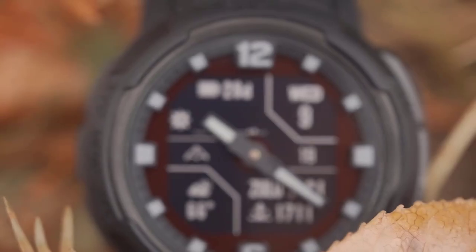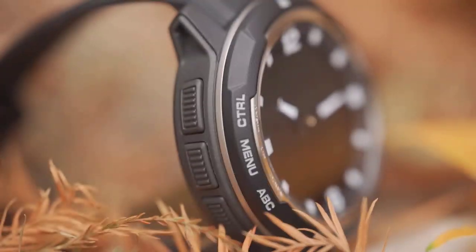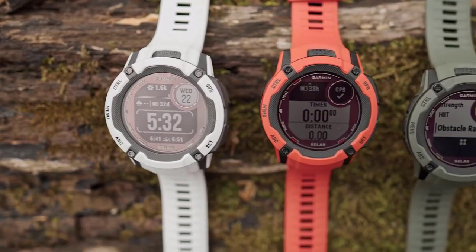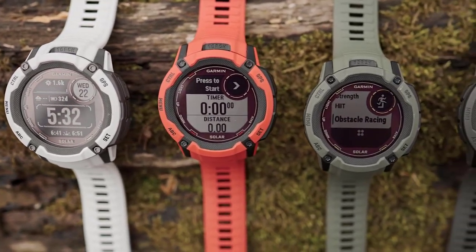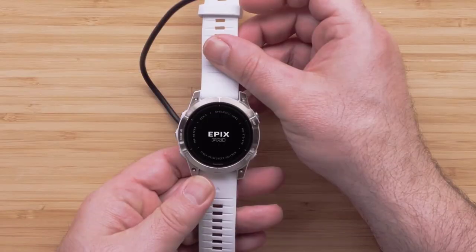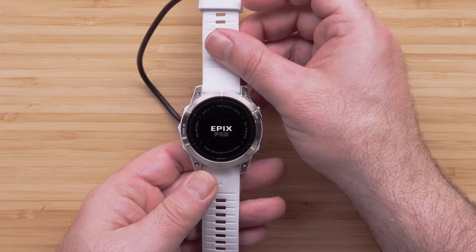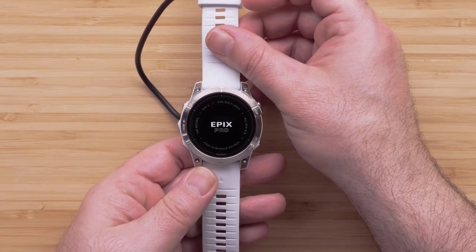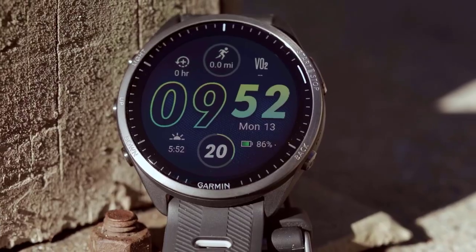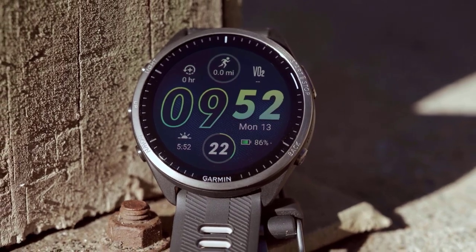Welcome to the future of wearable technology, where innovation seamlessly integrates with your lifestyle. As we enter 2024, the world of smartwatches continues to be led by one of the most renowned pioneers in the field, Garmin. With a rich history of producing cutting-edge devices that blend style, functionality, and performance, Garmin has consistently pushed the boundaries of what a smartwatch can achieve.